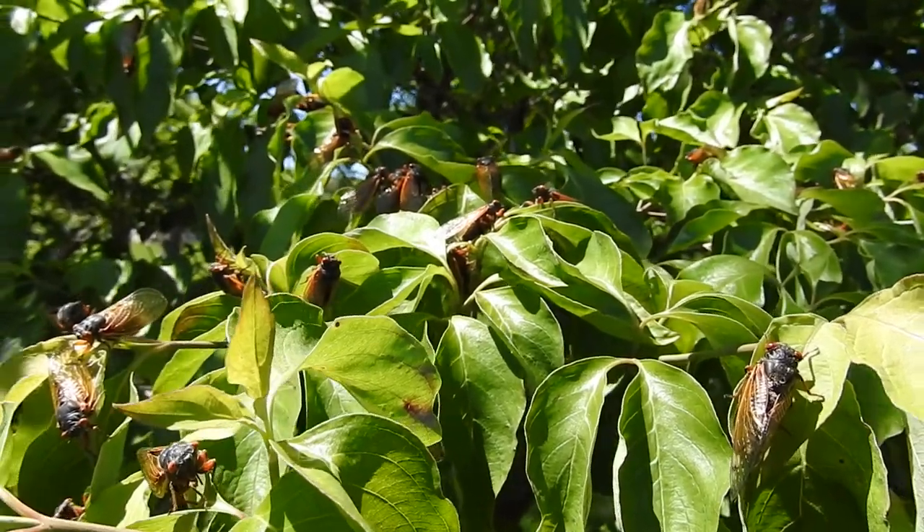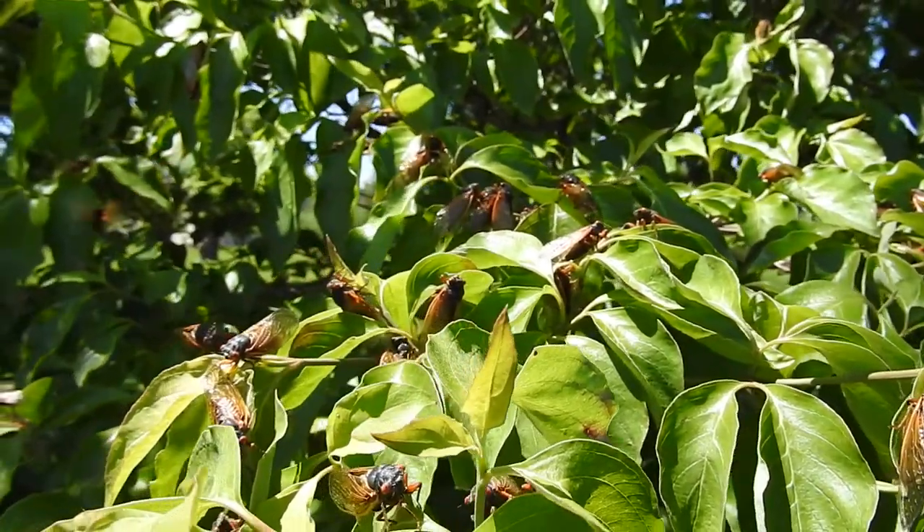After they mate, the female will lay eggs in the tips of tree twigs. When the eggs hatch, the nymphs fall down into the ground, where they will dig into the soil and the 17-year cycle continues.